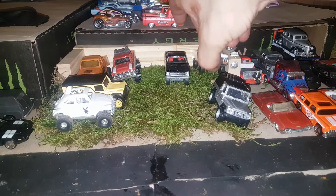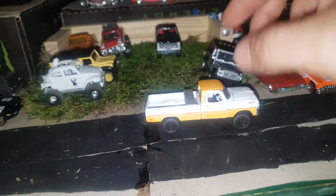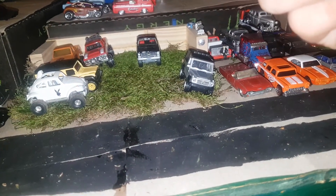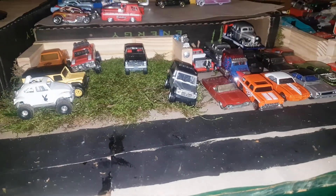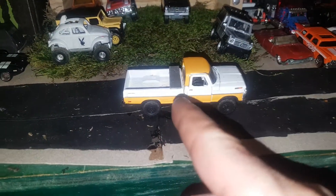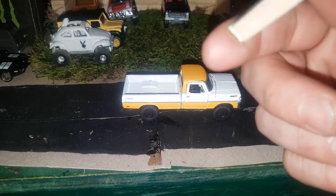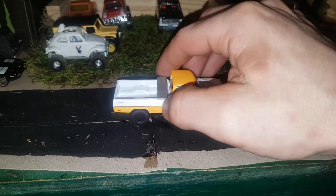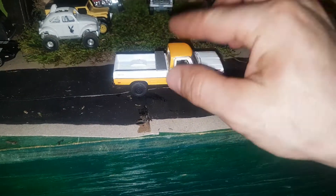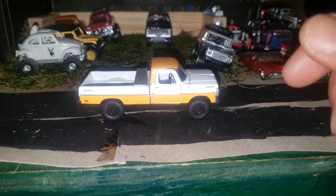The first one is this M2 Ford F-100 — it's a '69 F-100. I made the truck box out of the back of it from Popsicle Sticks. It's got black wheels on it, an opening hood, and it's dusted. It's a pretty nice truck in yellow and white.